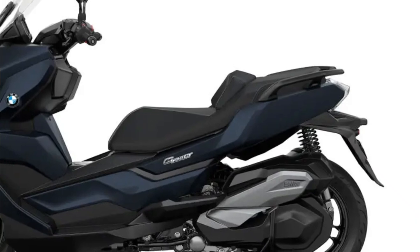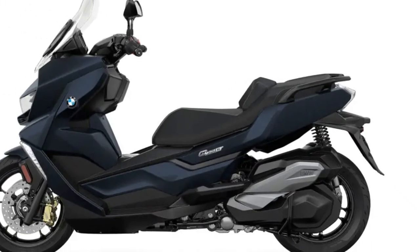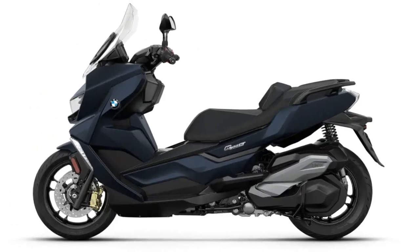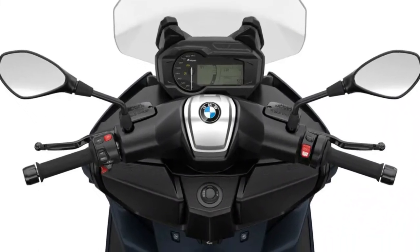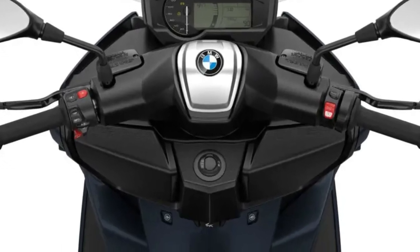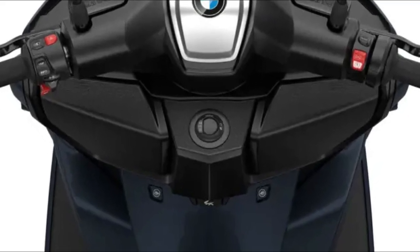V-shaped trim panel components reliably protect from the elements while simultaneously giving the C400 GT its elegant shape. The dominant component is the prominent full LED front headlight, which provides good visibility in darkness. The ergonomic seat rounds out the sophisticated design.